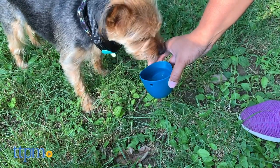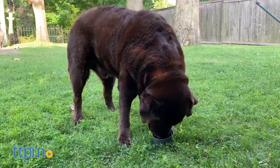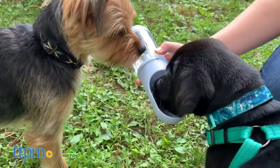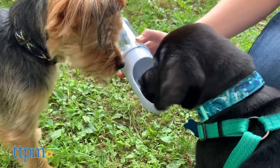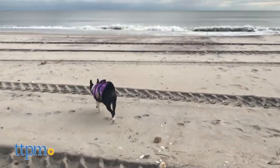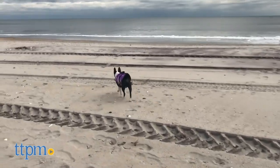So that's everything we have for today, and we hope you'll be well prepared for your next outing to the lake or dog beach. Let us know in the comments below which of these products was your favorite. Remember to subscribe to our channel for new pet gear videos each week. Thanks for watching, and we'll see you next time.